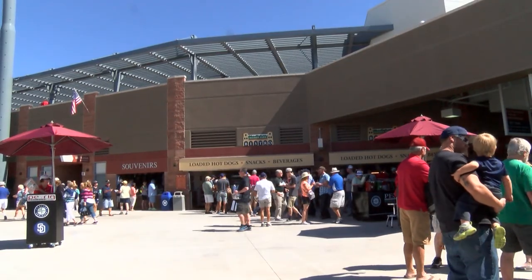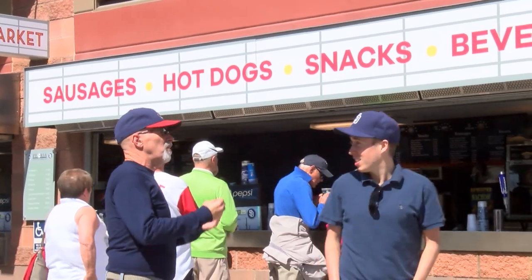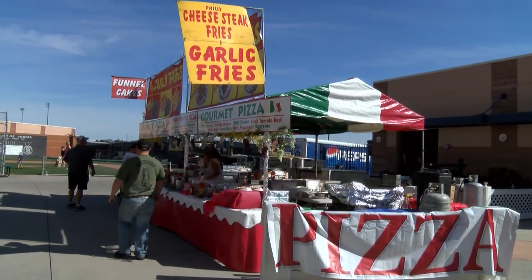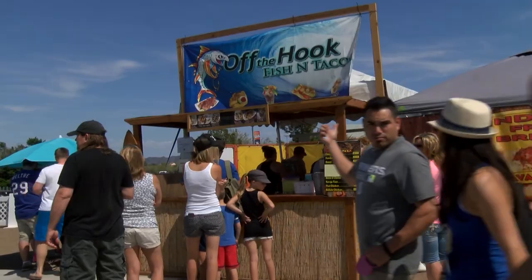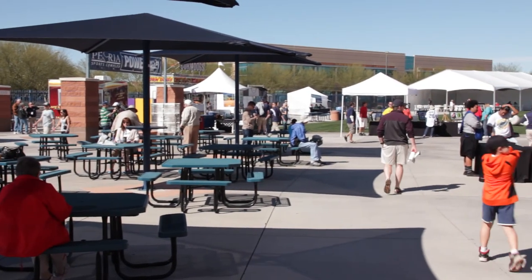You better be hungry when you come to the Peoria Sports Complex. Our concession stands and food vendors offer a big league variety of food and drinks. Check out Power Alley behind the third base grandstand, where you'll find a fun, festive atmosphere and loads of food options in our friendly confines.